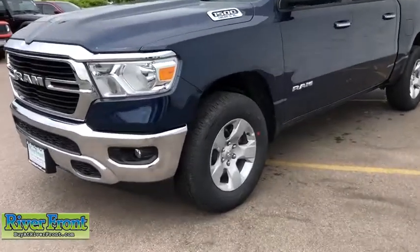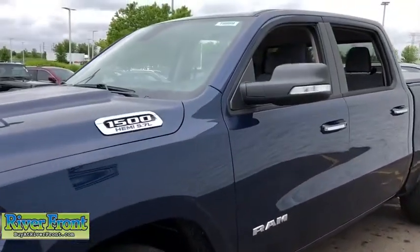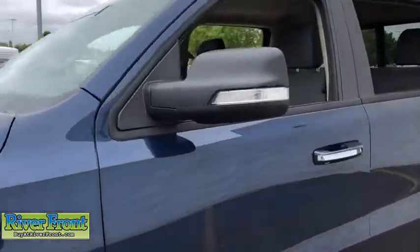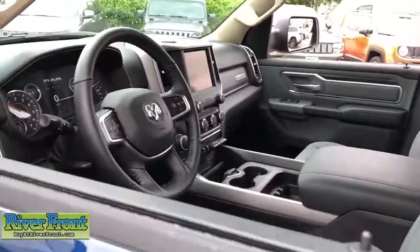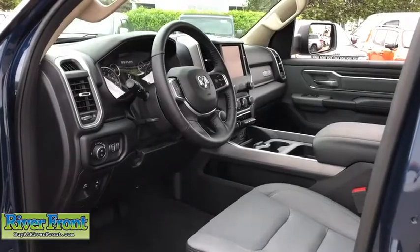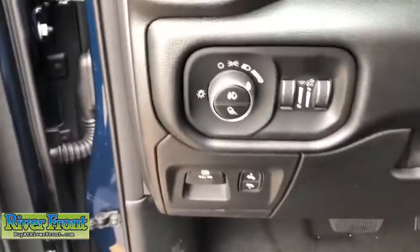Cruise control, compass, power windows, fog lamps, trip computer, remote power door locks, daytime running lights, tachometer, rear view camera, front reading lamps, trailer hitch receiver, engine immobilizer, tire pressure monitoring system, front independent suspension, four-piece floor mat set.